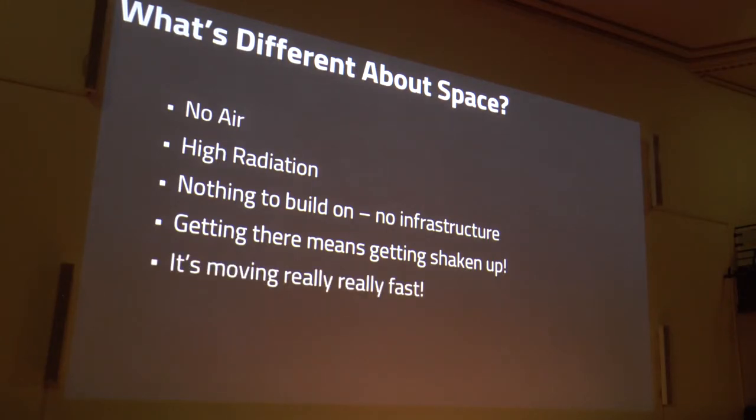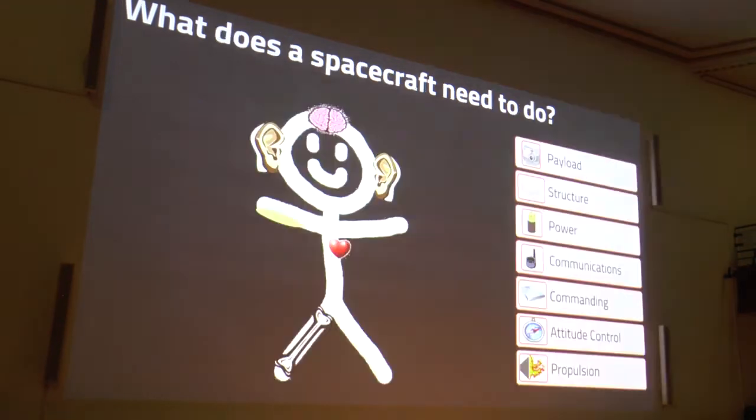You've got to make sure whatever you build survives getting shaken to hell. And then afterwards it's moving really, really fast. Has anyone ever noticed an ambulance going past and the tone of the siren changes? It's very high as it's coming towards you, then very low as it moves away. That's called the Doppler effect — the way waves get compressed when something moves toward you and stretched as it moves away. If you've got a radio signal, it changes the frequency, so you've got to understand that to listen to your satellite.